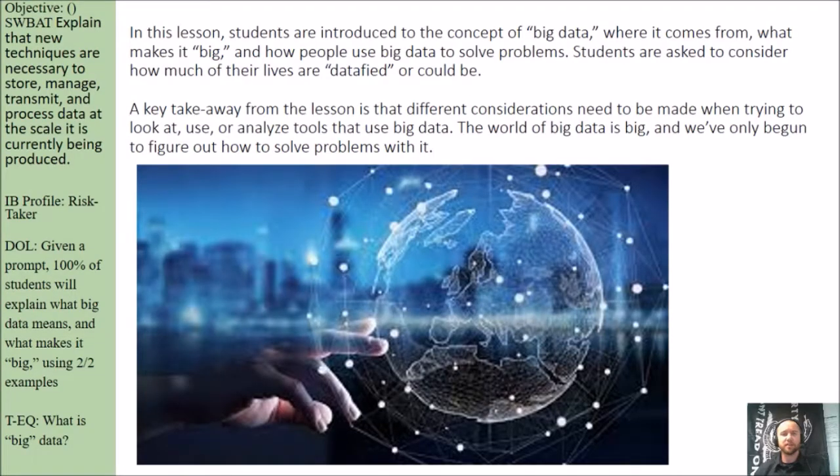In this lesson, students are introduced to the concept of big data, where it comes from, what makes it big, and how people use data to solve problems.